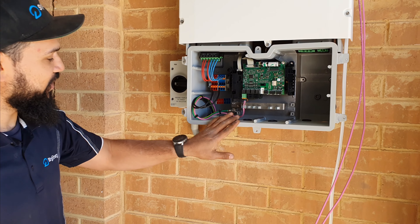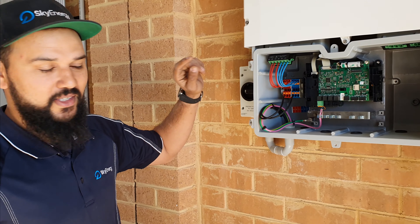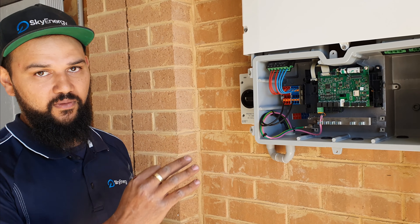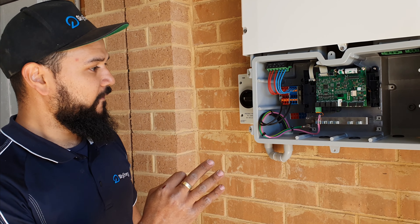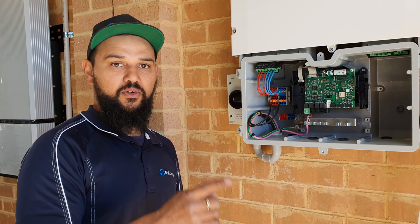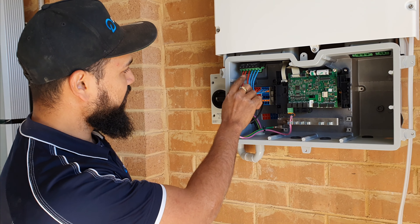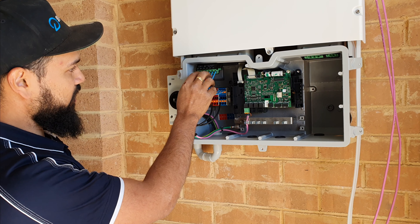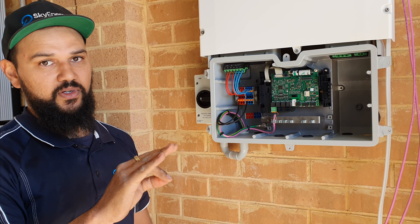Inside here, this is just the communications board for the Sunny Boy Storage. What makes the Sunny Boy Storage unique is that it can actually control three individual batteries — most inverters can only do one battery, but this one can do three. If you can see at the top here, it's got A, B, and C — they're all inputs for three different batteries.